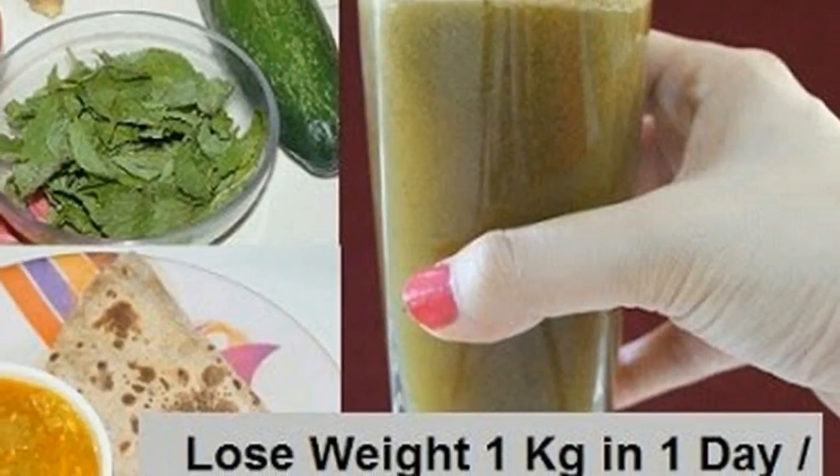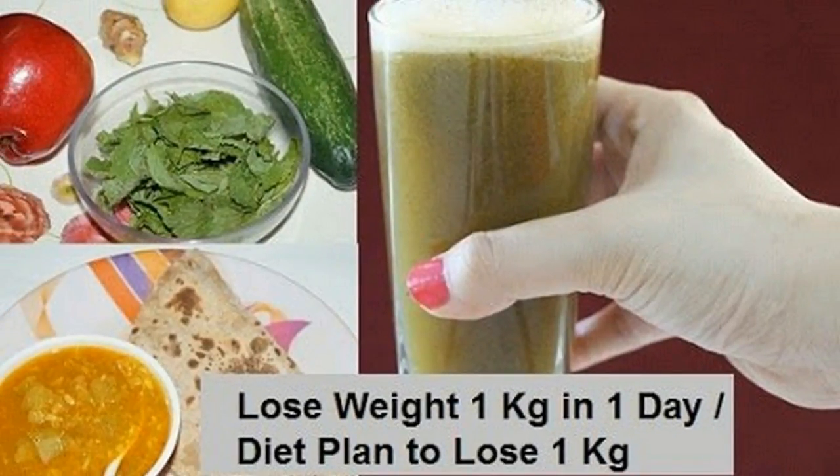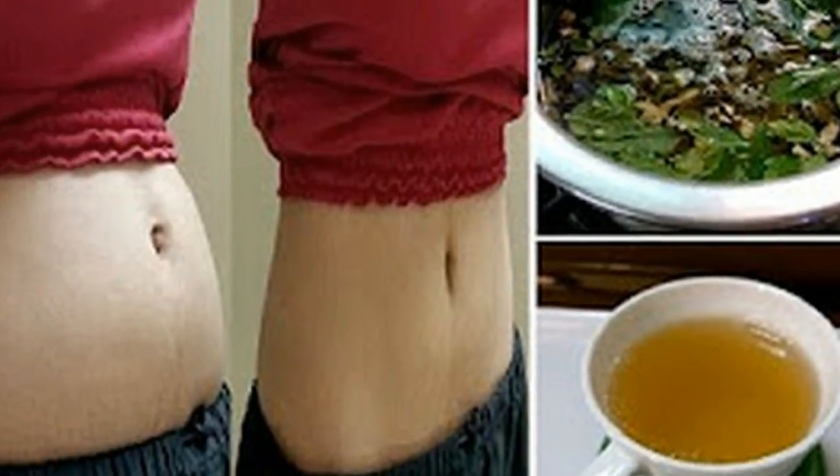Green tea is one of the best natural ingredients that you can use to lose weight in the simplest way. Several studies have suggested that the caffeine in green tea can help elevate metabolic rate and increase fat oxidation.